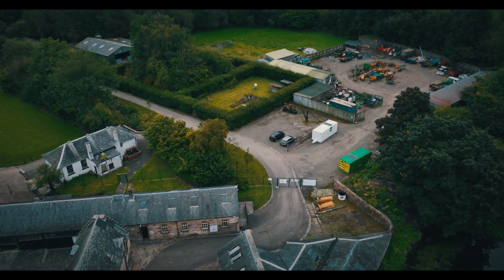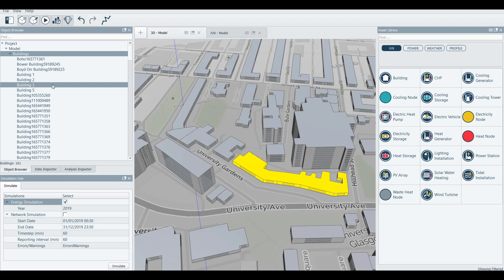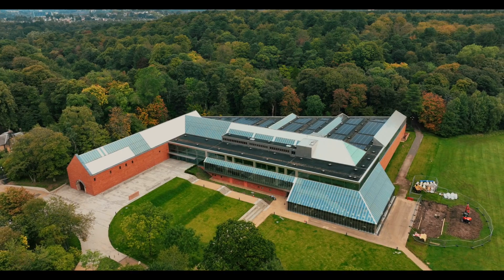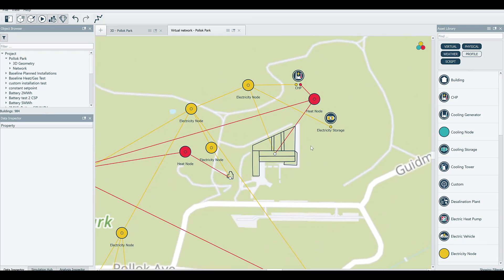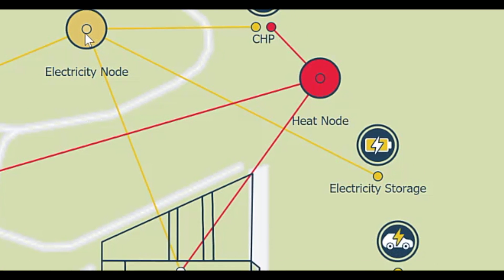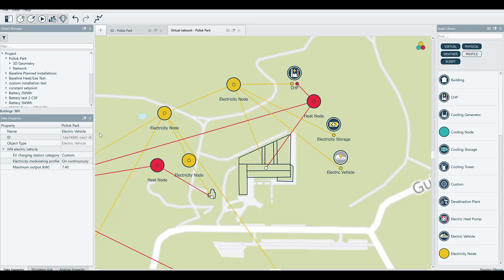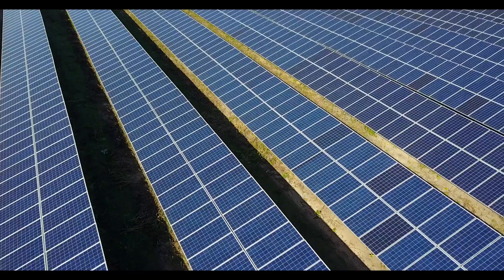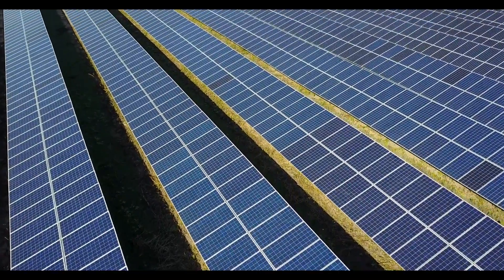Another tool that was really key in this project was the Intelligent Virtual Network, the IVN. This is a tool which allows us to create digital twins of an energy network, basically allowing us to analyse the supply and demand between different buildings. This was really key in the park to understand how renewables could be deployed and how the different buildings could exchange resources. Complete decarbonisation of the buildings' heating demands could also be achieved by interconnecting all of their electrical and heating systems. On top of this, 4 MWh of battery storage and 3,000 m² of solar panels would be needed to achieve the goal.